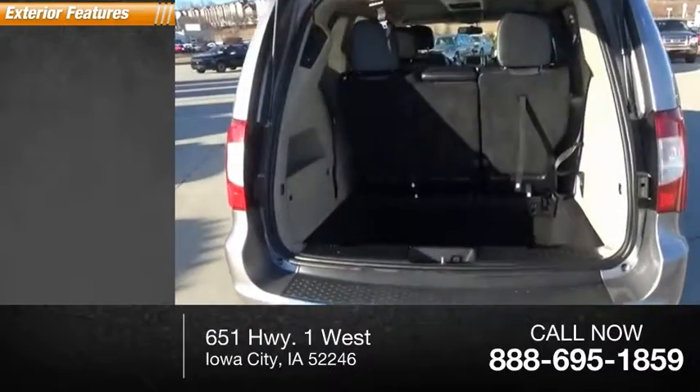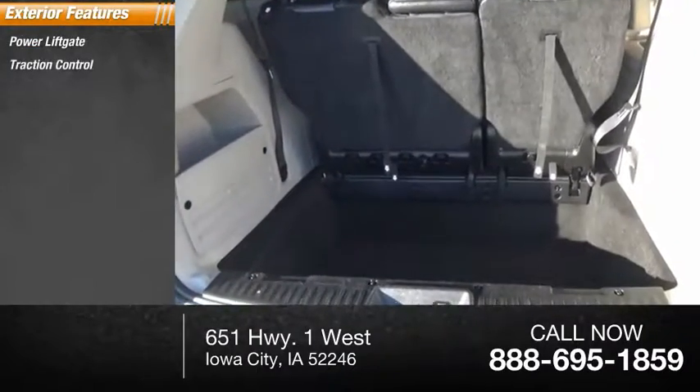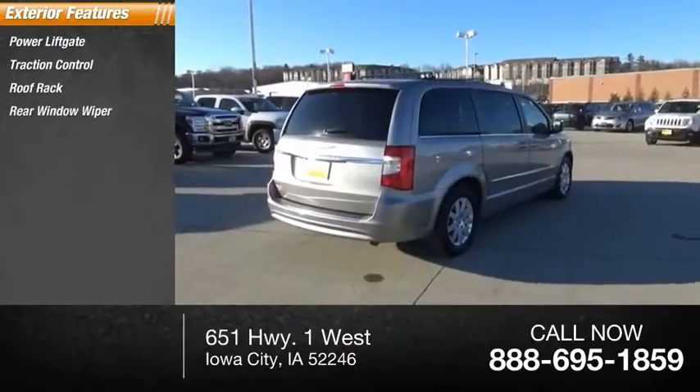Here are some of this vehicle's great options: power lift gate, traction control, roof rack, rear window wiper.